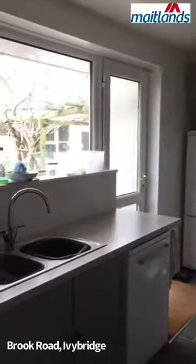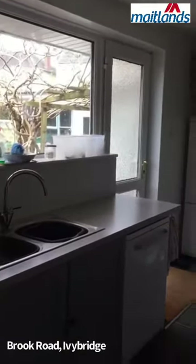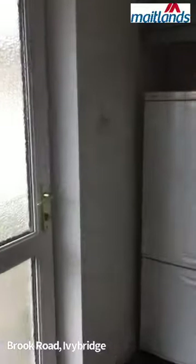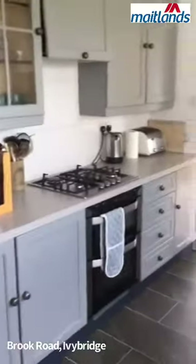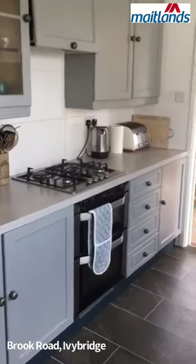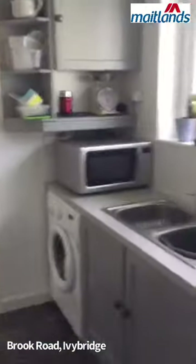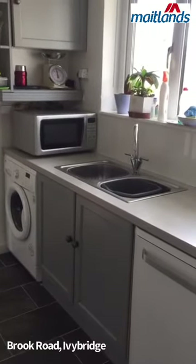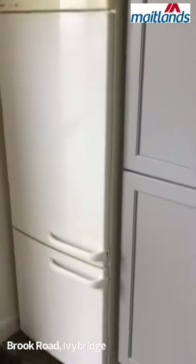And then the kitchen. We have a built-in double oven and hob. Depending on the tenant, we do have a fridge, washing machine, and dishwasher available, but that's obviously to be discussed as and when.